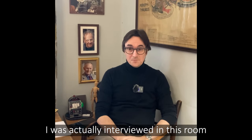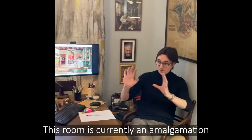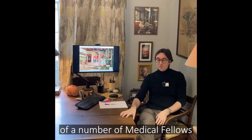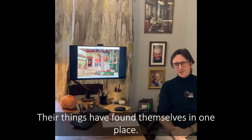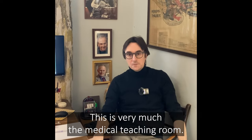I was actually interviewed in this room and I was taught at this desk in a different room. This room is currently an amalgamation of a number of medical fellows who've come through the college, and bit by bit their things have found themselves in one place. This is very much the medical teaching room.